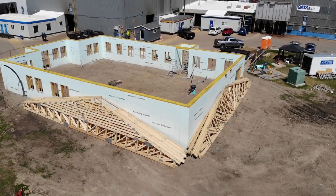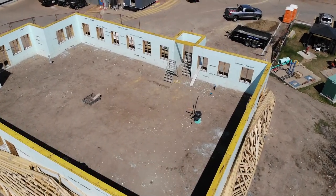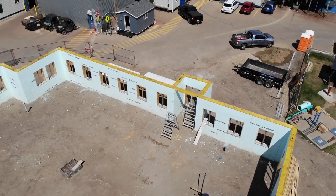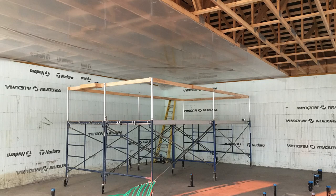Next we just set all the trusses — nothing crazy there. We have a two-foot heel height which allows us a ton of insulation in that attic. Next we installed a vapor barrier on the ceiling.